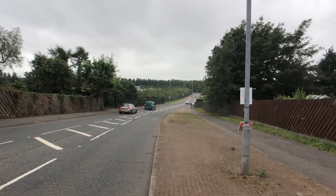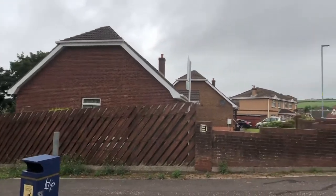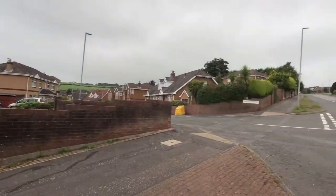This is the Dunlady Road. Just down the bottom of the hill you'll find the glider stop that will take you into the Belfast City Centre, and also the big Asda supermarket.